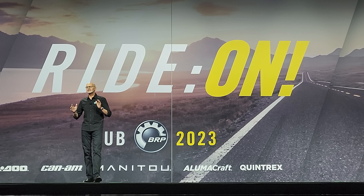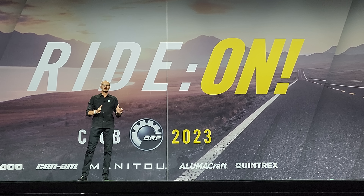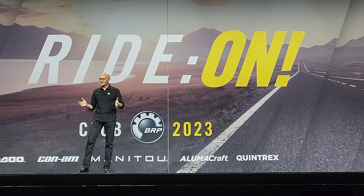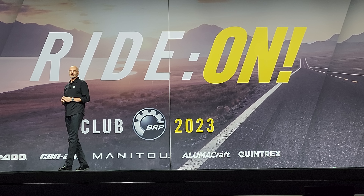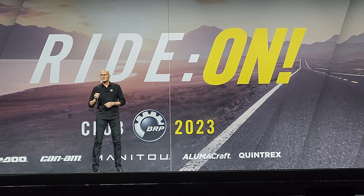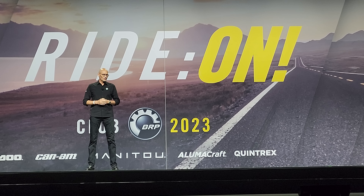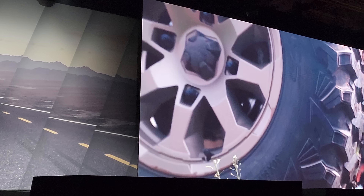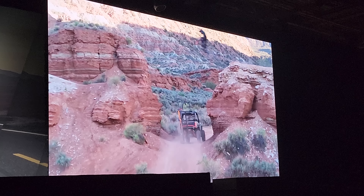For 2023, the complete lineups of Maverick Sport and Trail, Commander, and Defender are back with some awesome new coloration added in just to change things up. Select Defenders will even be fitted with forward-swept front A-arms to accommodate massive 30-inch tires standard.